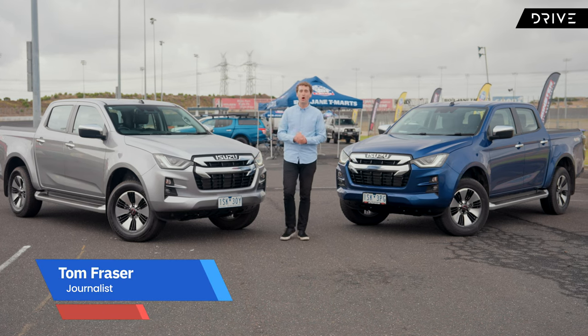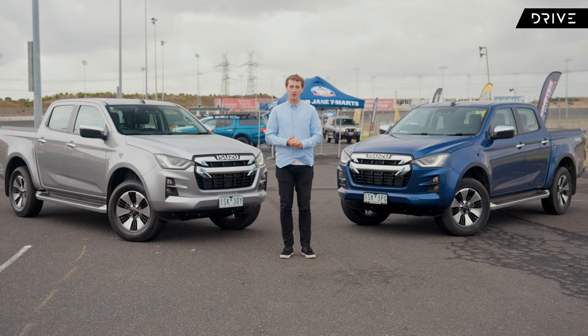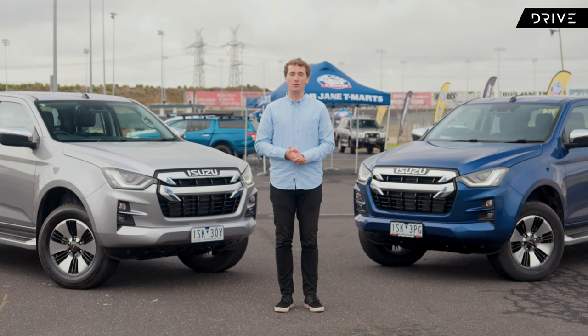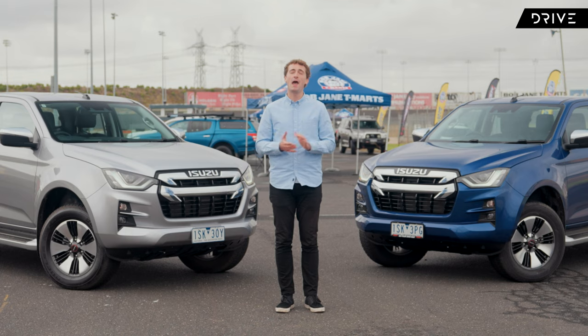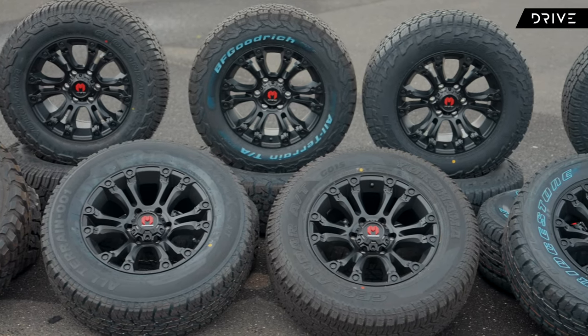Tyres are the most crucial component on your car. They are the only thing connecting your vehicle to the road. Different tyres perform better in different situations and on different surfaces. So with so much choice in the market, which is the best choice for you?